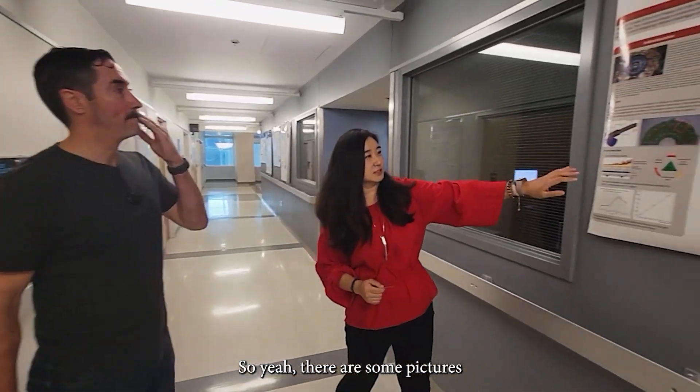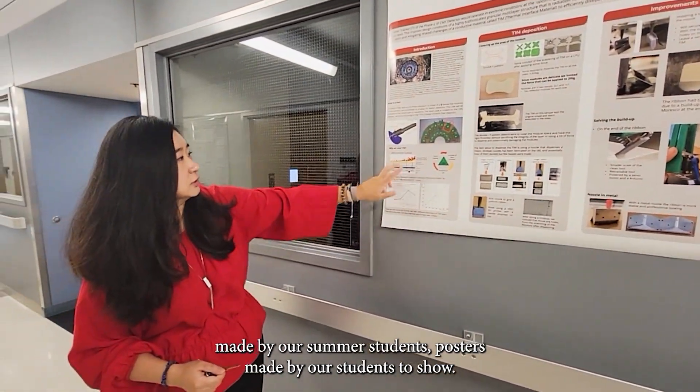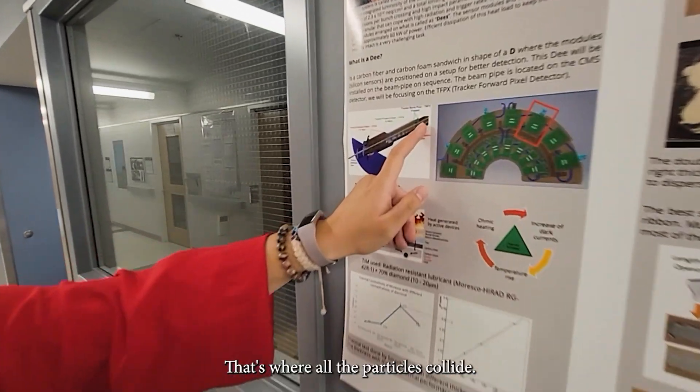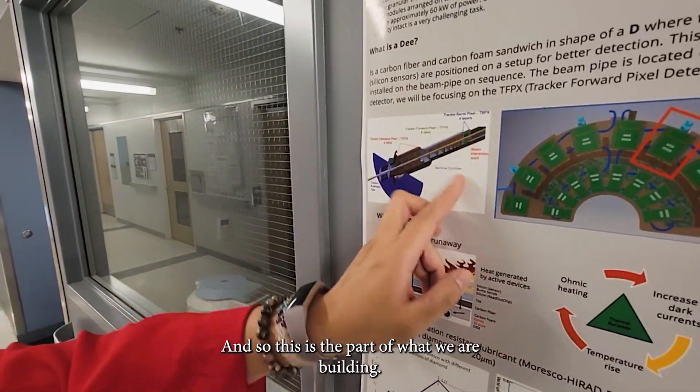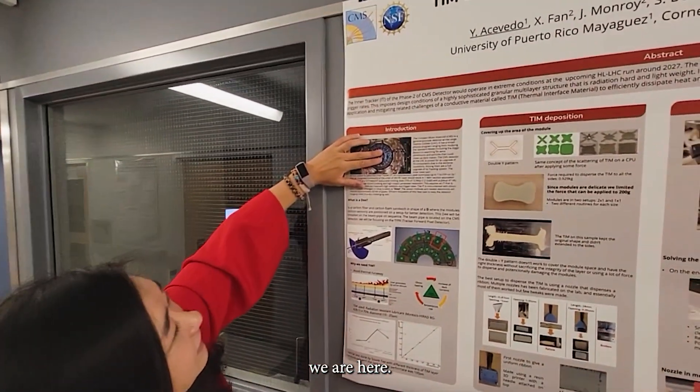The whole TFPIX is a huge collaboration within the U.S. It's built by many different institutions. All the other institutions make the modules and send them to us. We put them all together before we ship them to CERN. There are posters made by our summer students showing where the collision point is — that's where all the particles collide, and this is the part of what we are building. The giant CMS — we are here, in that innermost region. It's like a bullseye.